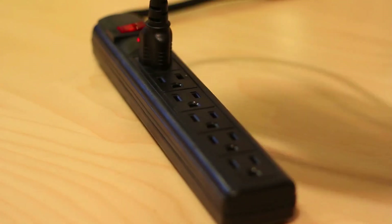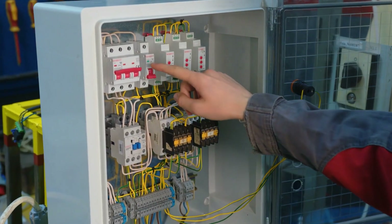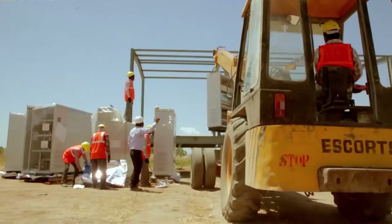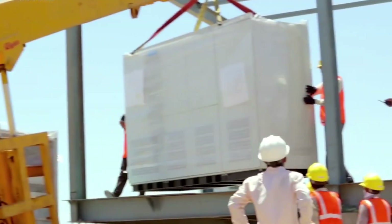AC is the form of electricity that is used in homes and businesses, making it the ideal output for a solar power plant. The inverters used at the Baddha Solar Park are some of the most advanced available, ensuring that the conversion process is efficient and reliable.